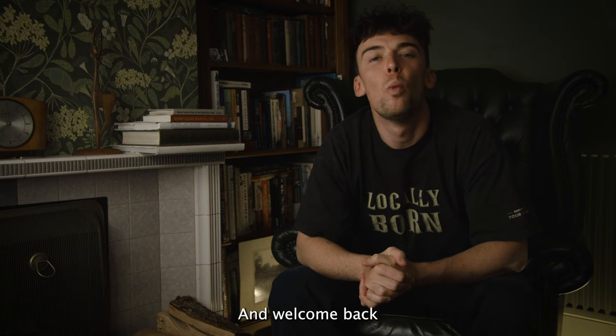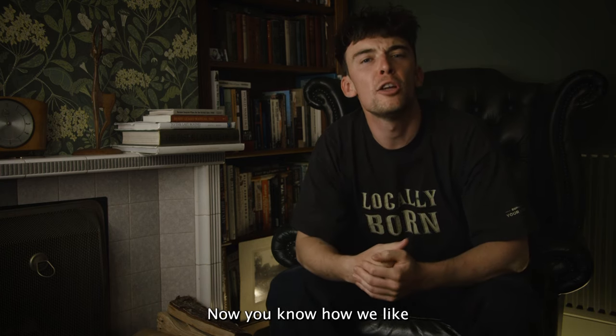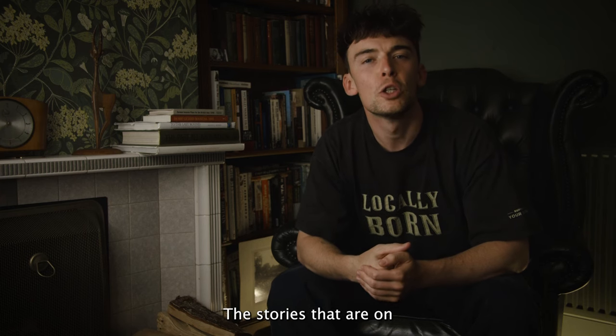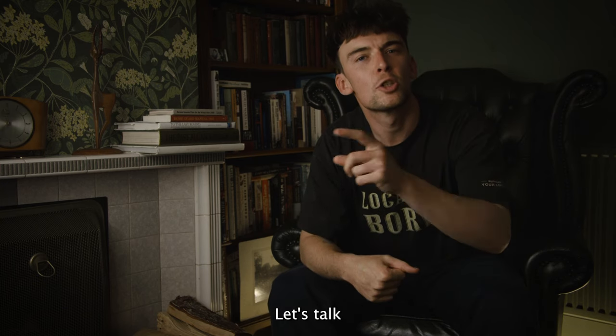Welcome back to A Thing of the Past. You know how we like to pick those hot topics, the stories that are on everybody's lips, so today is no different. Let's talk about post boxes.